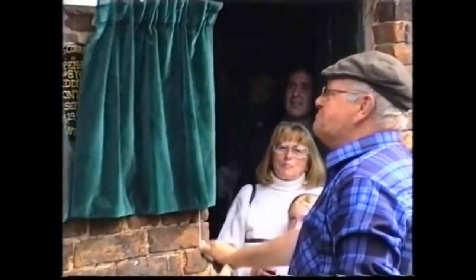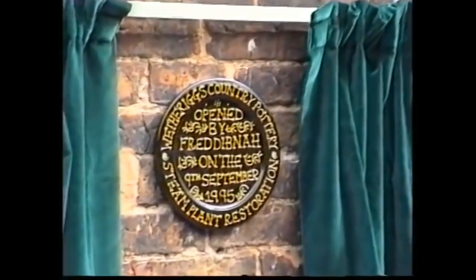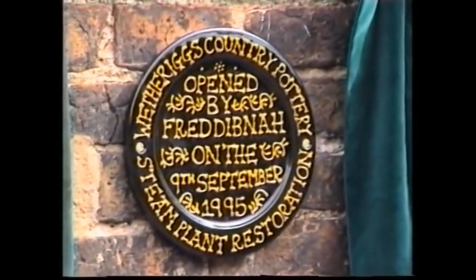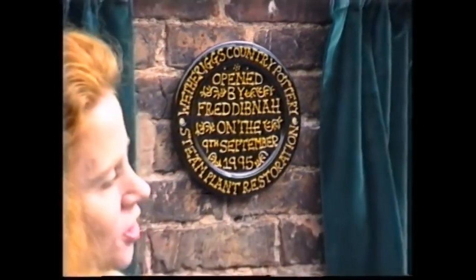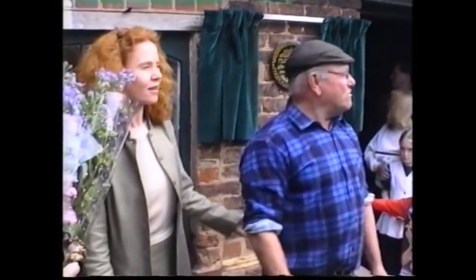All right, well then Roger, on behalf of everybody here we've got a little thank you for you. Where's Sue? Where's she gone?